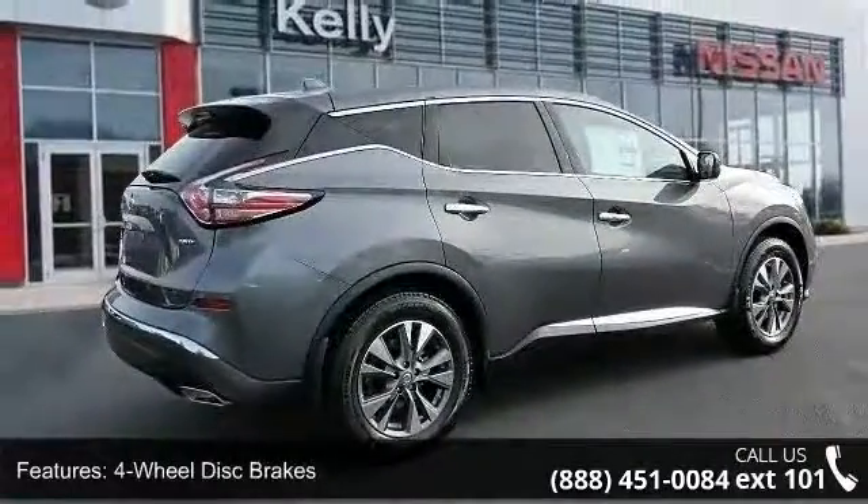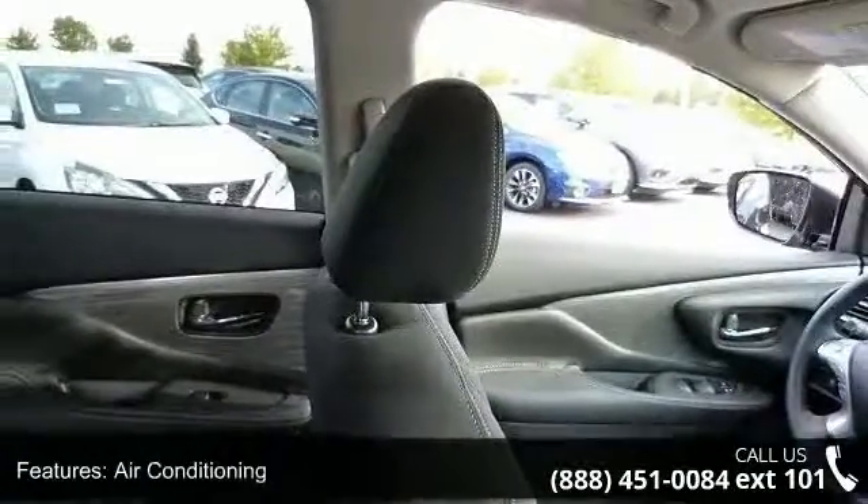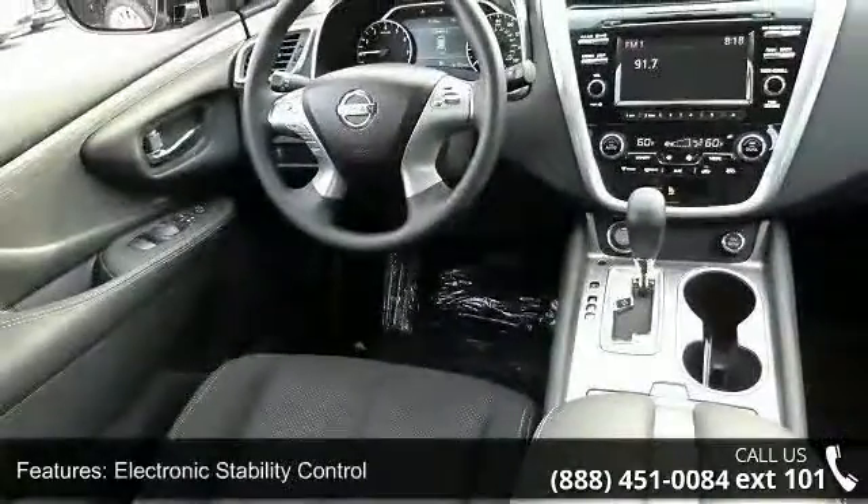Additional features include six speakers, air conditioning, electronic stability control, front bucket seats, and tachometer. Low mileage is an important factor in your purchase, and this vehicle delivers a low odometer reading.